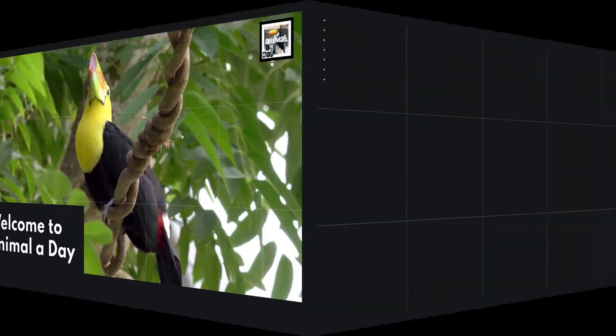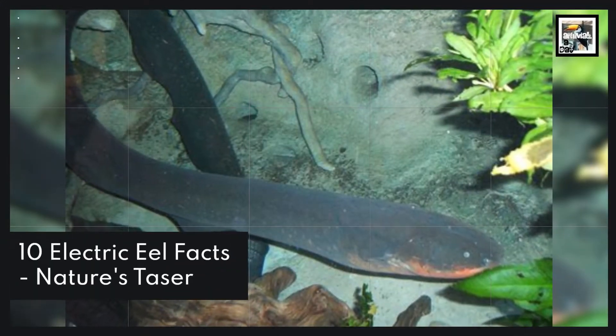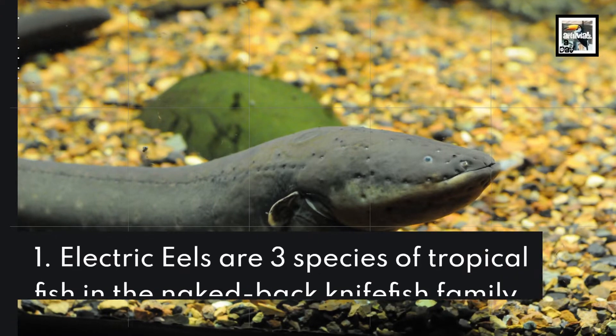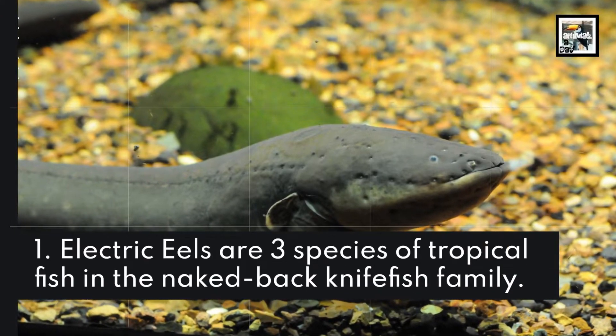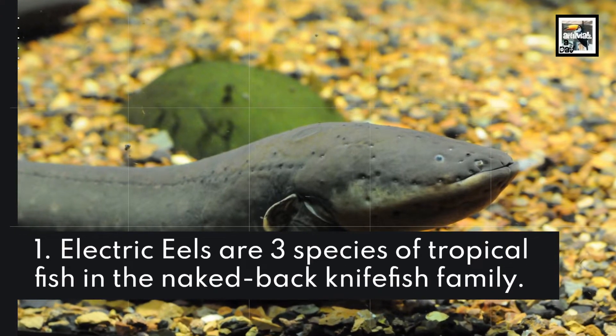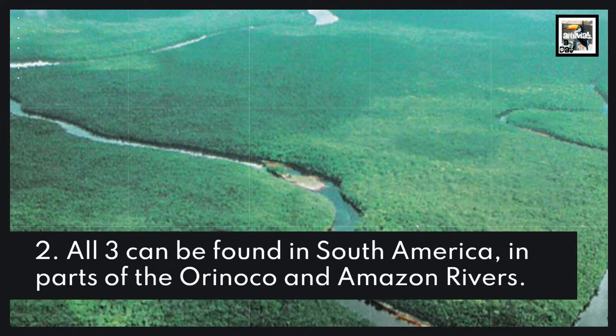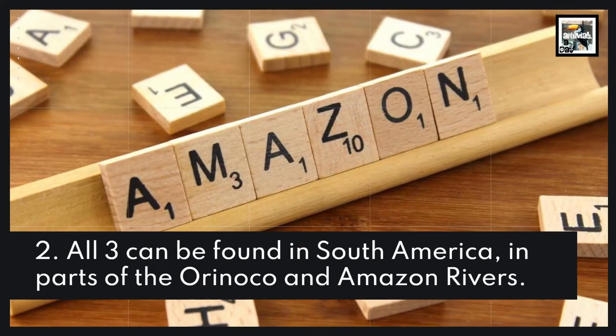Welcome to Animal A Day! 10 Electric Eel Facts, Nature's Chaser. Fact 1: Electric eels are three species of tropical fish in the naked-backed nightfish family. Fact 2: All three can be found in South America, in parts of the Orinoco and Amazon Rivers.